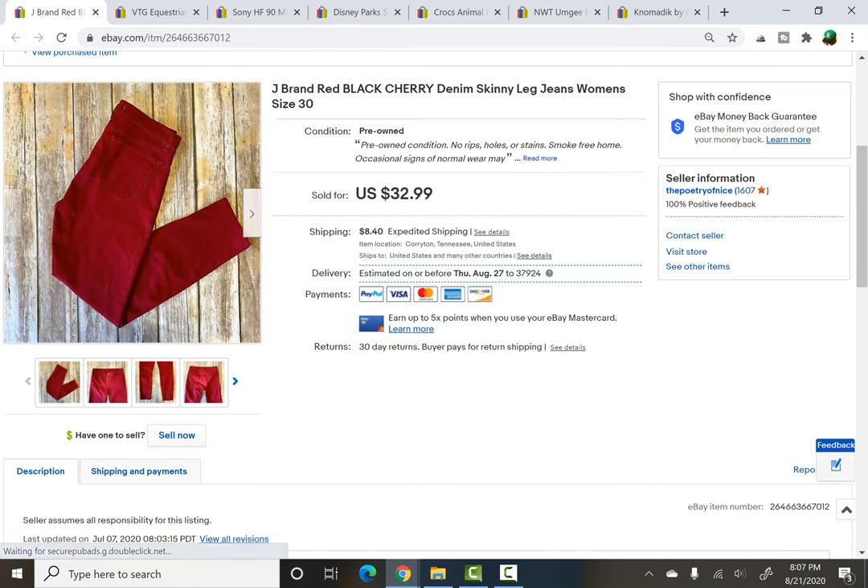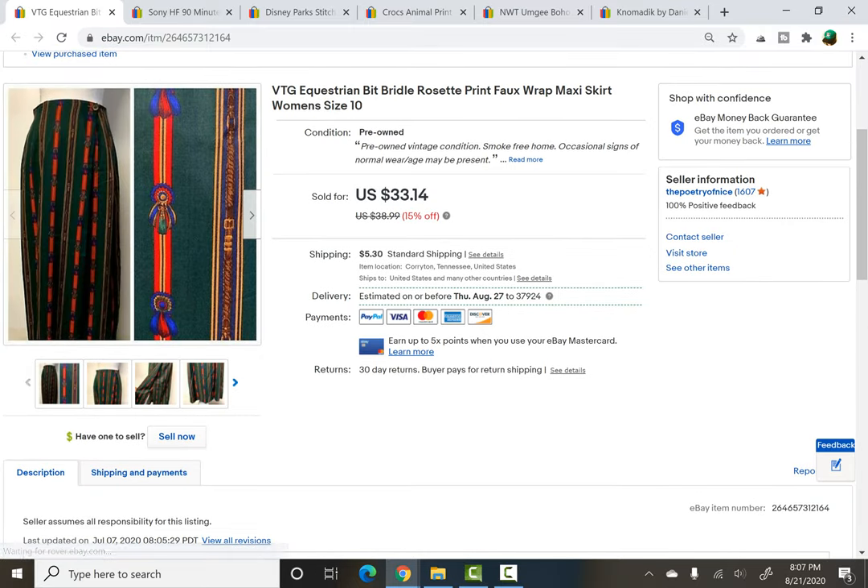J Brand — I picked these up along with the Hudson jeans from that thrift store, so $2 in these two. Someone offered me $22 and I took it because J Brand has just not been doing super well for me recently, and these are a colored denim which can sometimes work against them. So $22 on those. And this item I picked up completely based on style — just a vintage maxi skirt that looked kind of like a wrap, with all this equestrian detail: rosettes, bits and bridles, reins and things like that. I took a best offer on this for $24.